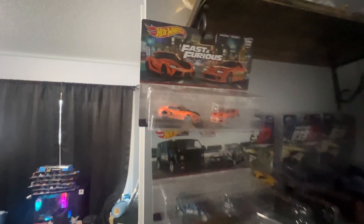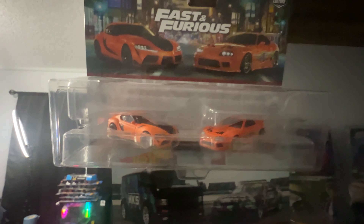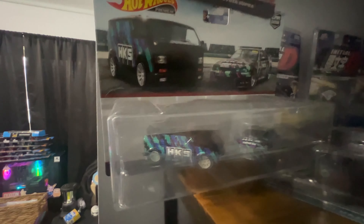Going on to the Hot Wheels right here. We'll show off the Fast and Furious Supras. We also got the HKS. Right here are the newest ones that I got, but I haven't been able to find a spot for them. This is the Spoon EG Hatch — pretty hard to come by right now. But this is pretty much the whole set that the Spoon EG Hatch came out with.